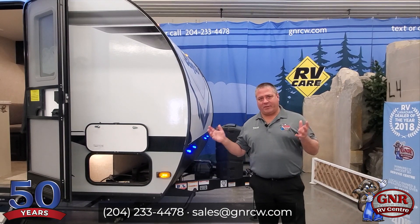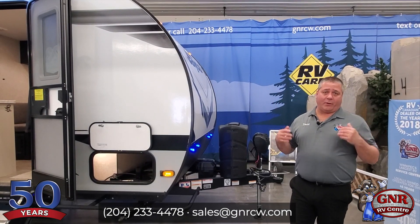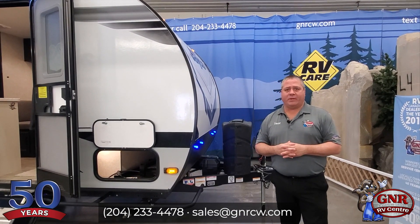We're going to do our best to give you some great deals on some nice RVs, trailers, campers, motorhomes. We'll do that through our video, and hopefully we can set appointments and get people in rather than everyone just coming in all at once, just again for public safety.